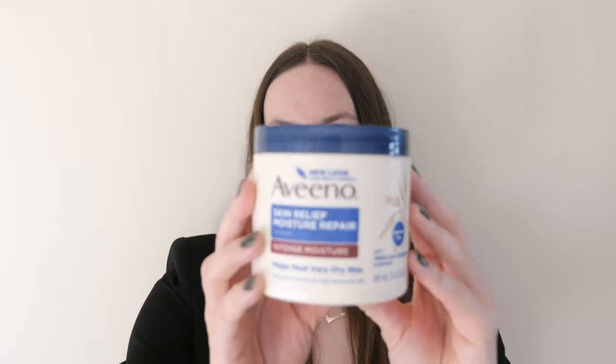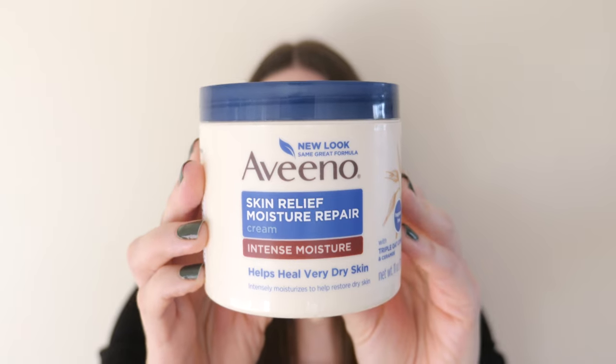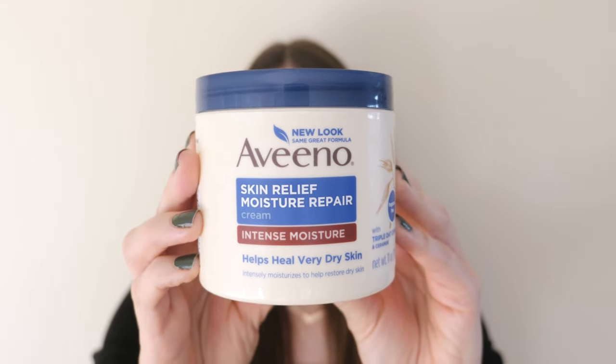So keep your baby's baths under 10 minutes. My very favorite product for locking in that moisture is the Aveeno Skin Relief Repair Cream — it's for intense moisture. I got this one for myself, but they have a pediatric version and that one is a really good one.